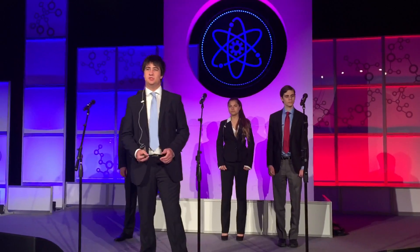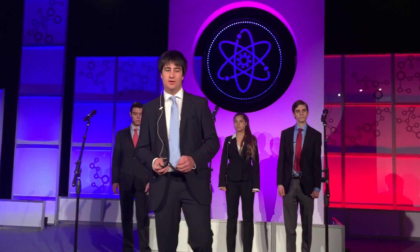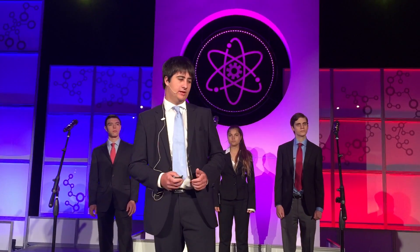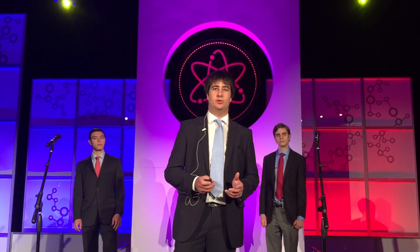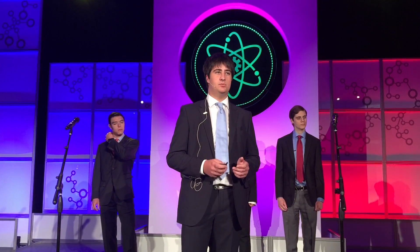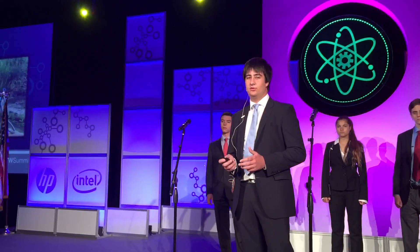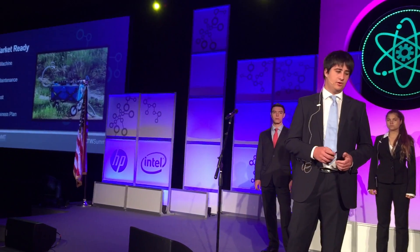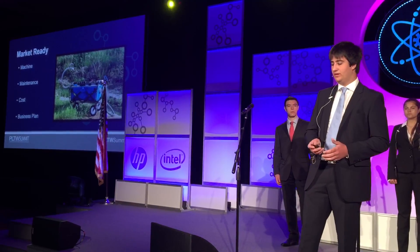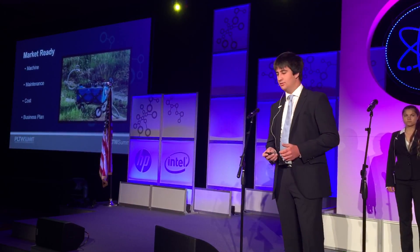As Sarah described, countless people use this machine every single day in Nigeria. Imagine if we could have 10,000 of these machines worldwide. We at Gulliver plan to do three simple steps: first, improve the machine by making minor improvements and removing all proprietary parts, making it easier to maintain and repair. Next, by itemizing all the parts, we will reach out to wholesale suppliers and other companies to reduce the total cost. After having Gulliver business students complete a business plan, we will be able to easily visualize our goal of 10,000 units.